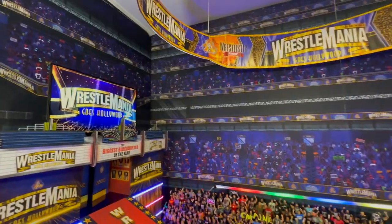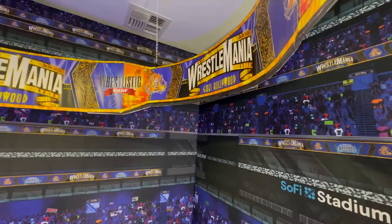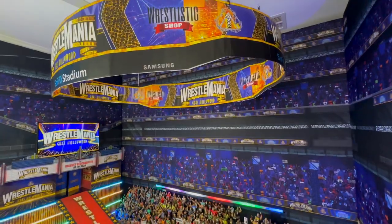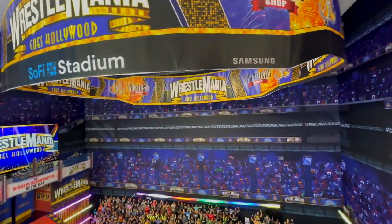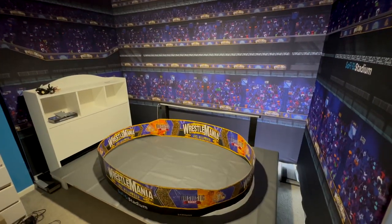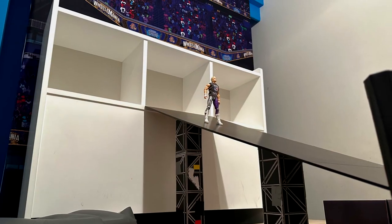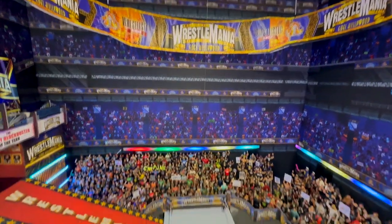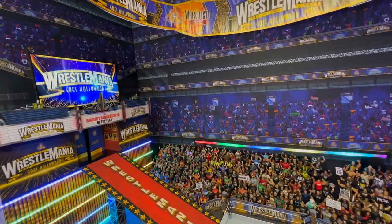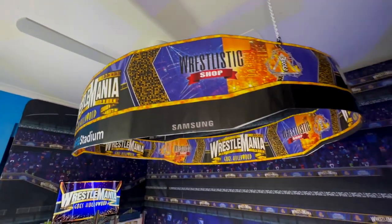We also have the massive overhead of SoFi Stadium. I wanted to get SoFi Stadium as accurate as I could, so I worked with my designer WrestleListic — go check him out — who helped with a lot of these designs. I directed him on how to do SoFi Stadium; I wanted it to look exactly right, not like just any random arena. The overhead is absolutely massive — it was a real struggle to make and hang. We ended up putting hooks in the ceiling and attaching it up there, and it looks really cool.